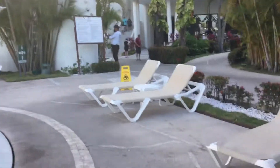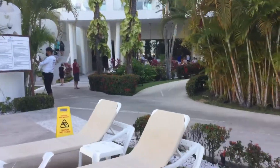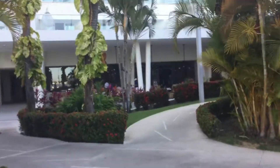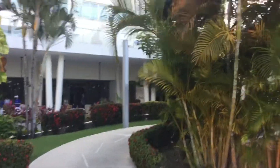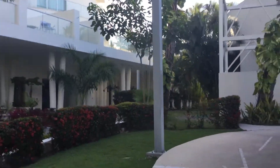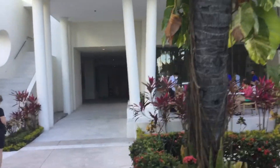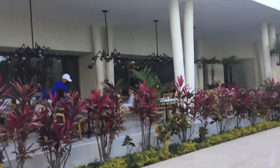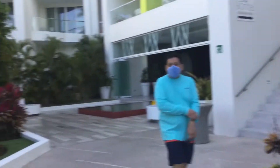Over here there's another buffet just for breakfast, and at night it becomes the French restaurant, which we weren't too happy with. Throughout the resort there are lots of clean washrooms and lots of things to do. I haven't checked this breakfast buffet out because we've been spending time on the Hacienda side.